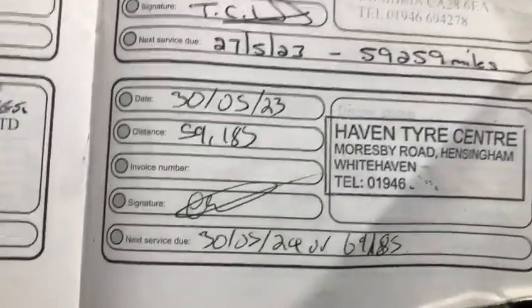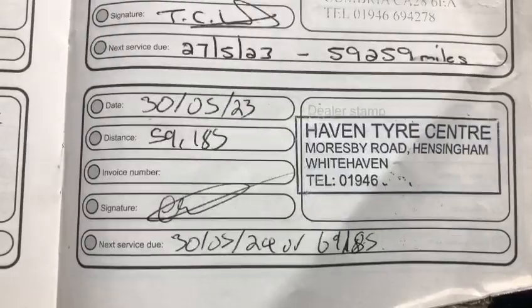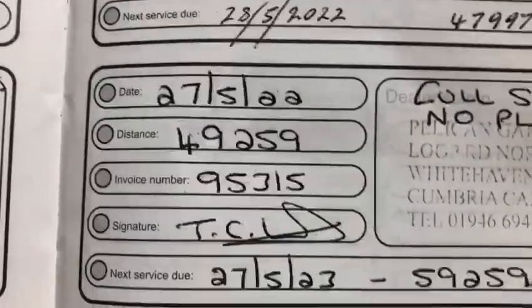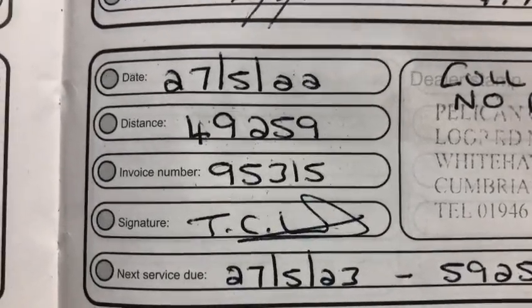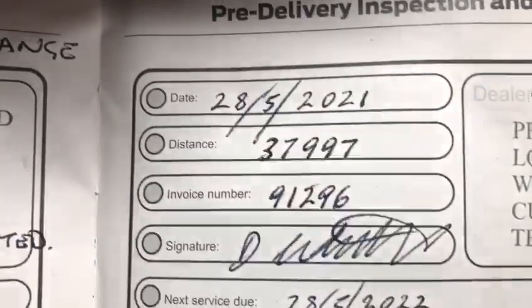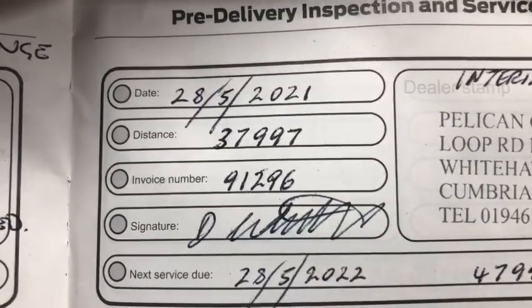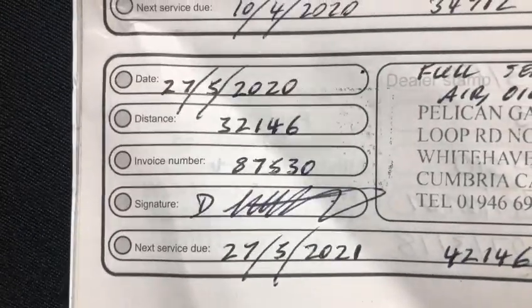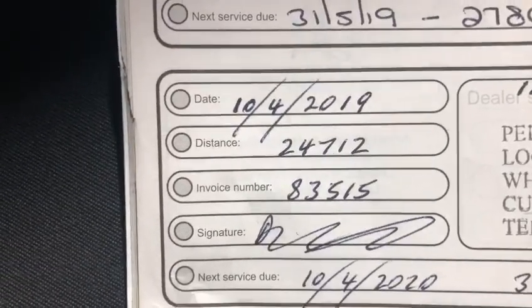Look at the service history. We'll do another service before it goes out this year, but last year it was serviced at 59,000. In 2022 it was serviced at 49,000. In 2021 at 37,000. In 2020 at 32,000. In 2019 at 24,000.